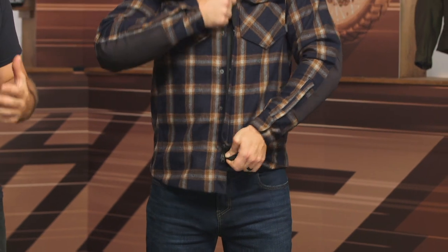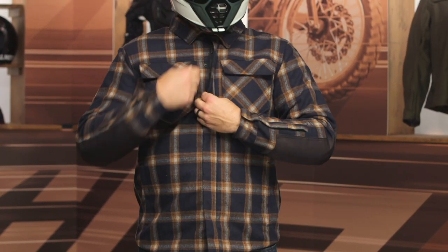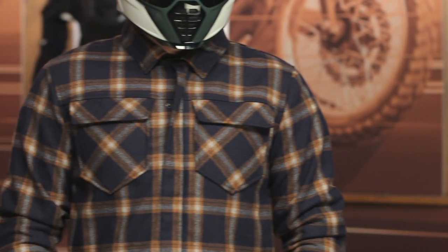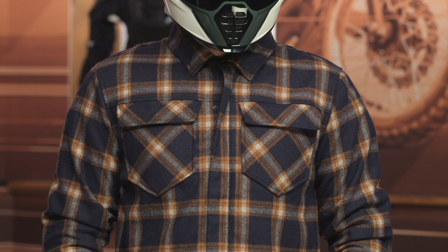For those of you out there that have always liked the idea of a flannel riding shirt but wanted to see some protection improvements, I think Icon did a very good job of bringing you something that gives you simple style but also has a lot of functionality and protection built in aimed at motorcyclists. There are a lot of folks out there that use Icon gear. If you want to hear more about what they have to say, click the little info button on your desktop or mobile device to read other rider reviews from folks that are already out there.